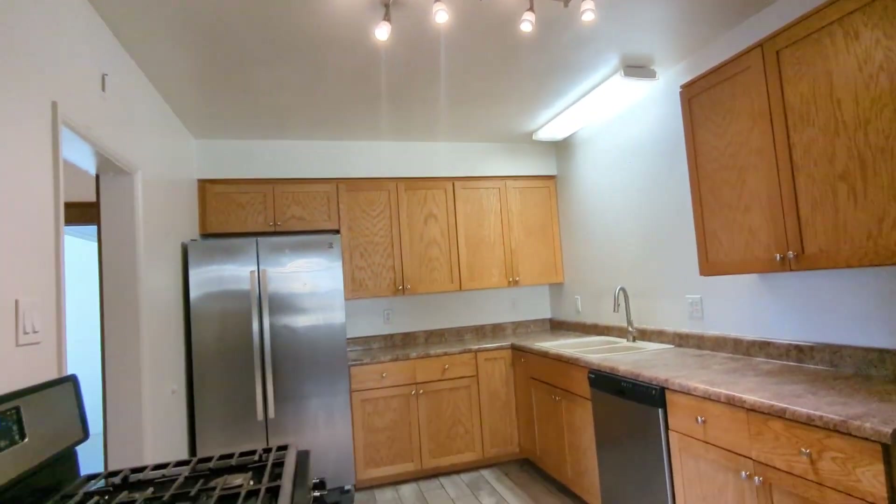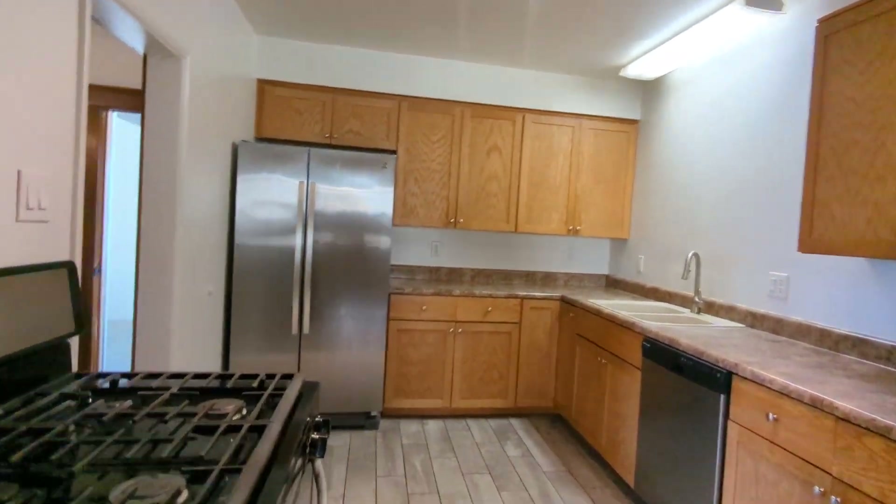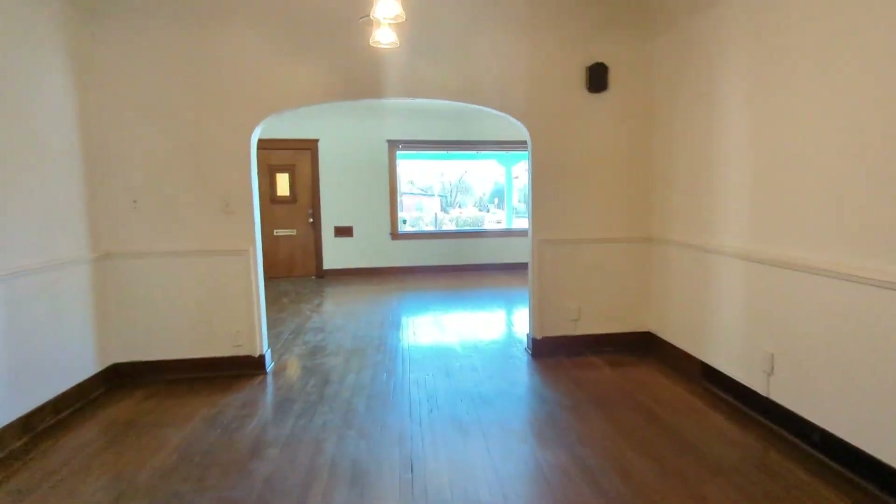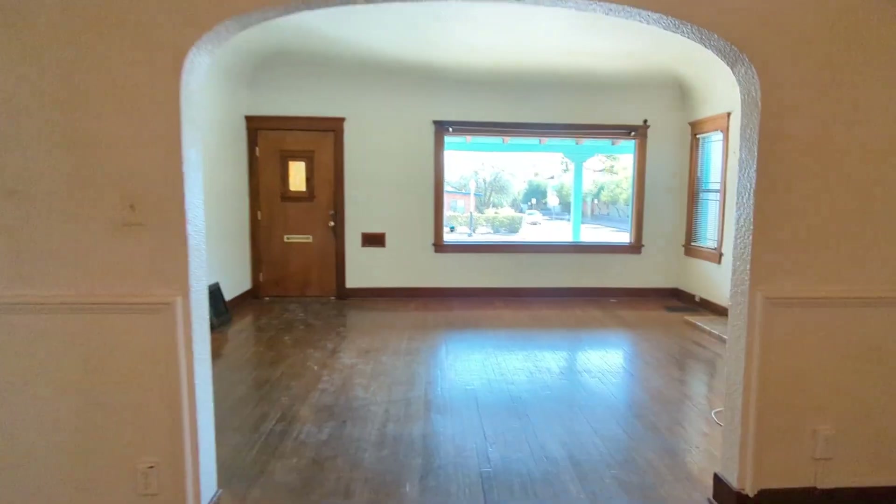And then we're gonna swing around. So here's the kitchen again, the dining room and living area.